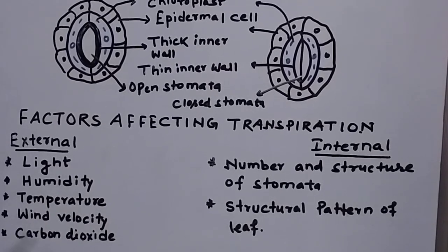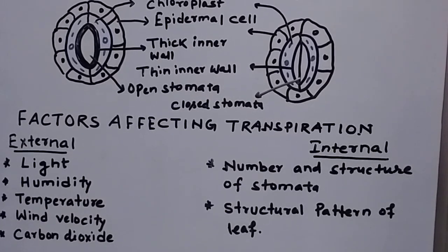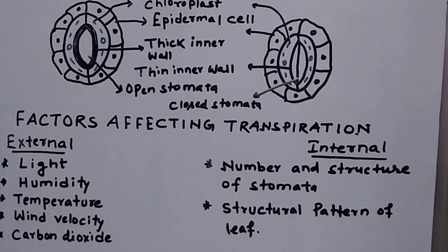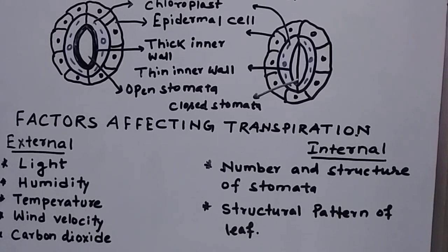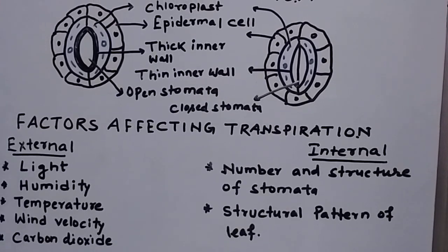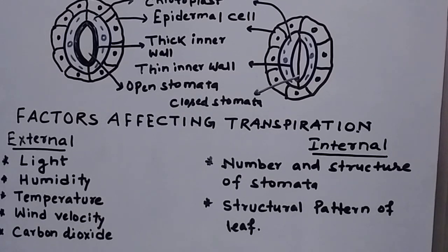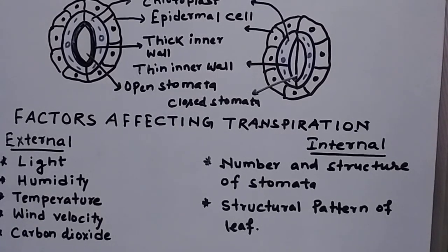Regarding light — it is the intensity of light that is important to understand. Transpiration rises when there is high intensity of sunlight or any other light. So light affects transpiration directly: if light intensity rises, the rate of transpiration in the plant rises.